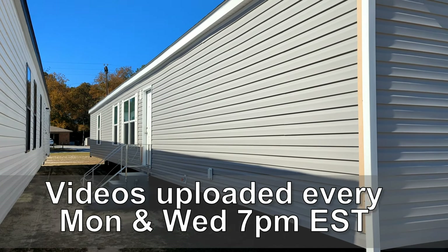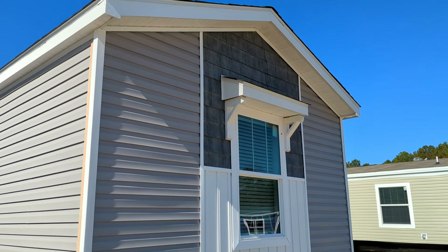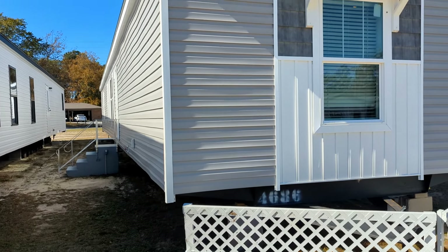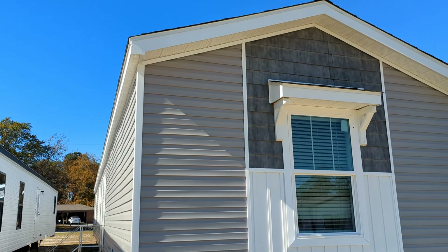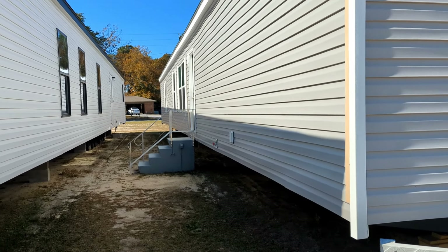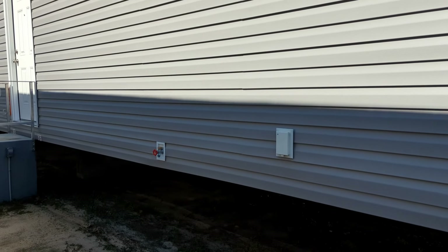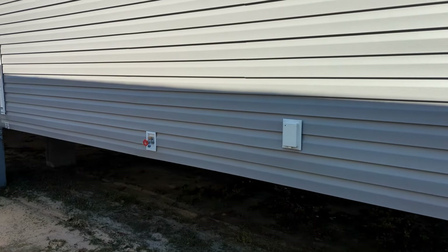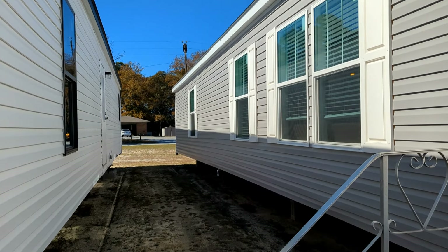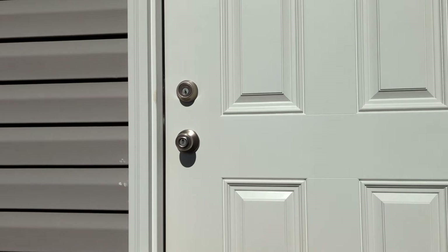Hey guys, Chris here with Home Measures. We are in Lexington, South Carolina at Clayton Homes, looking at this beautiful single wide. I do like the end here — it's got that little awning over the window, very nice. This particular model we have filmed before, it's called the Cool Breeze, but there are a few features that are a little different. The front here is a little plain, but anyway, let's go inside and check it out.